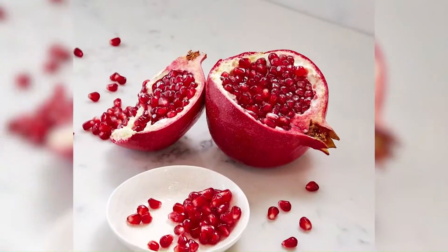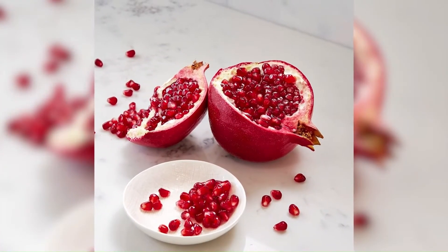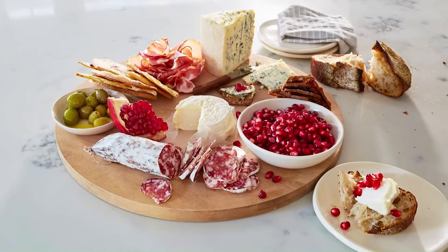I've also partnered with POM Wonderful to add a festive pop of color and flavor to my recipes by adding POM Pomegranate Fresh Arils, in season now and available through January. They add that sweet, tart burst of flavor to any dish.